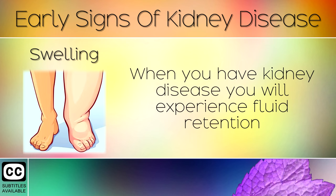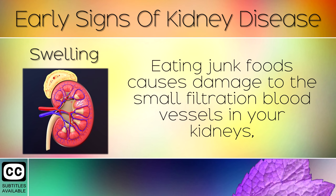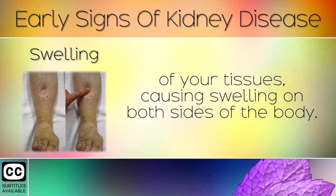Sign 7: Swelling. When you have kidney disease, you will experience fluid retention and swelling around your face, hands, lower legs and feet. It usually starts around the eyes, causing bags and dark circles to appear. Eating junk foods causes damage to the small filtration blood vessels in your kidneys, which causes large amounts of protein to dump into your urine. This means there is less protein in your blood to help bring water back out of your tissues, which causes swelling on both sides of the body.